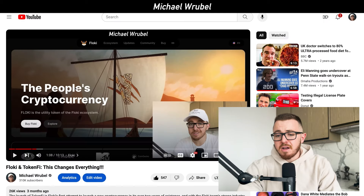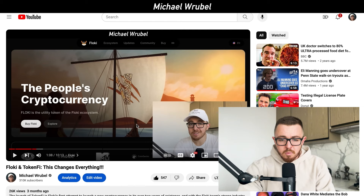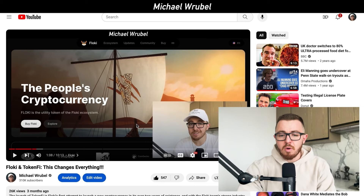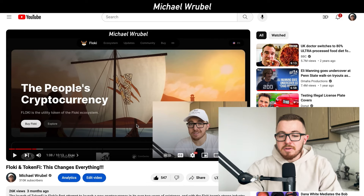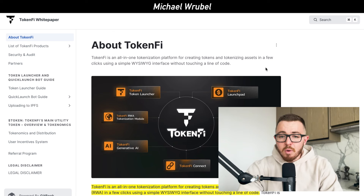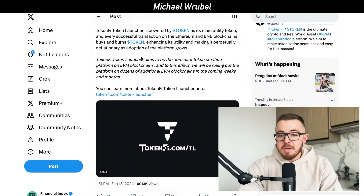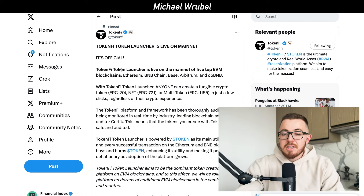We talked about this project first in about October of 2023. The main thing to know about TokenFi is that it is an all-in-one tokenization platform for creating and tokenizing assets in just a few simple clicks. That is why their recent announcement of the launcher being live on the top five EVM blockchains is such a big deal.